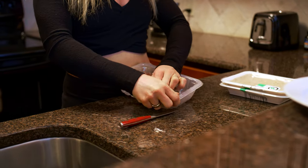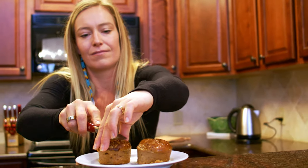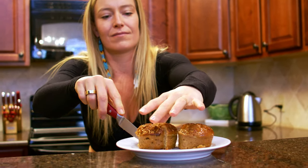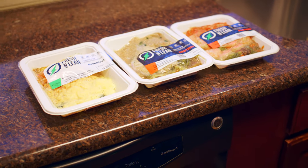I would say my favorite part of Fresh and Lean is just having a brand I can really count on when I'm traveling and life gets a little hectic. With Fresh and Lean I can count on good quality food no matter where I am.